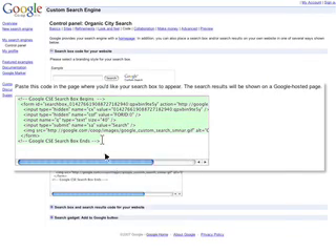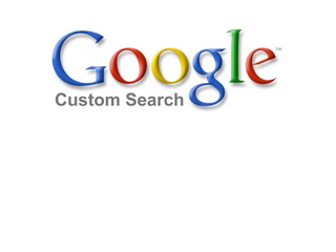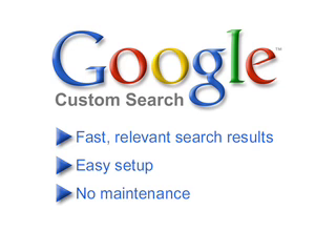To add search to your website, all you'll need to do is copy and paste a few lines of code. If you're looking to add or upgrade search on your organization's website, Google Custom Search Business Edition delivers fast, relevant search results without requiring much setup and virtually no maintenance.